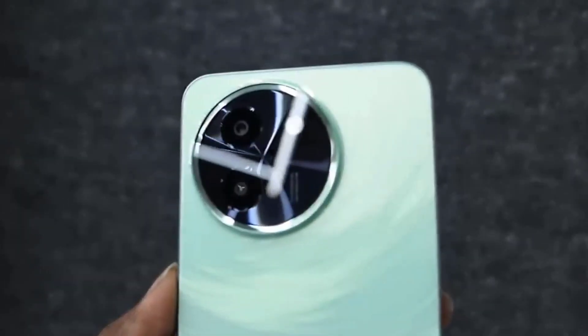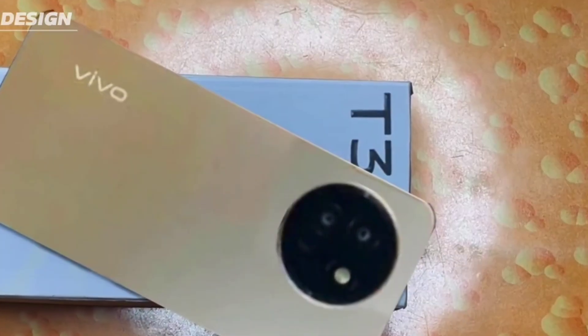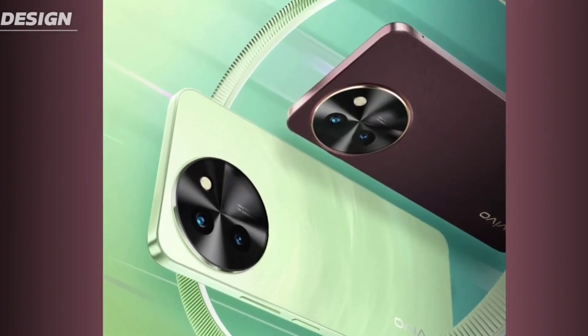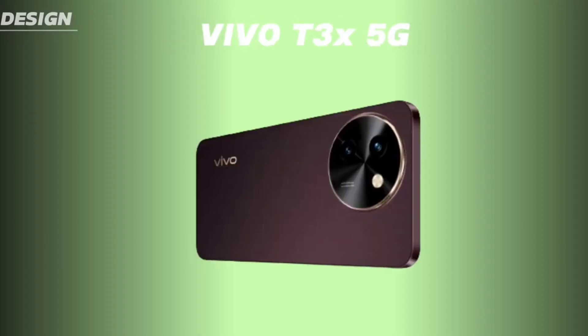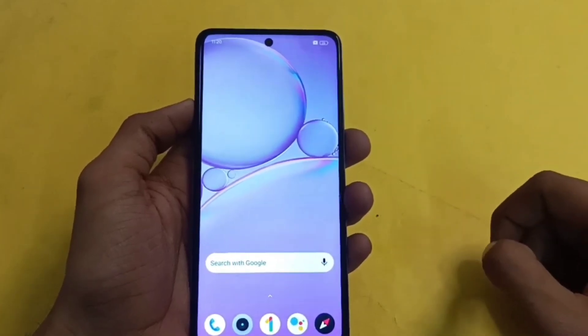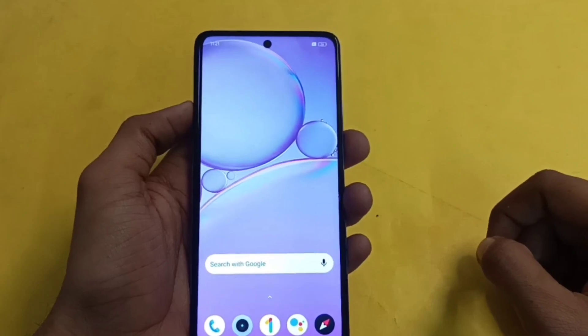The 6GB RAM plus 128GB variant is priced at Rs. 14,999, while the top-end variant with 8GB RAM plus 128GB storage is priced at Rs. 16,499.